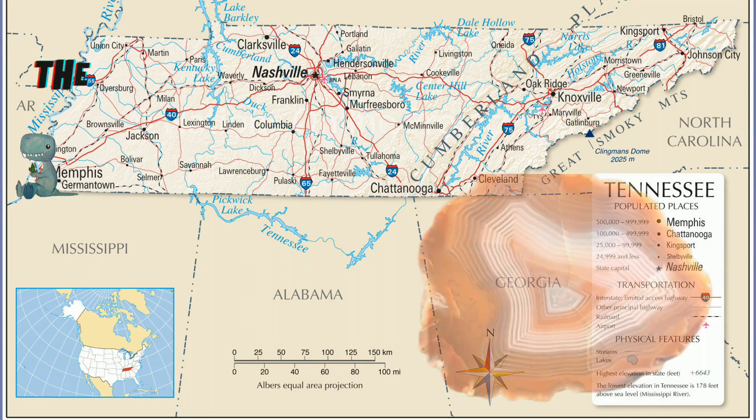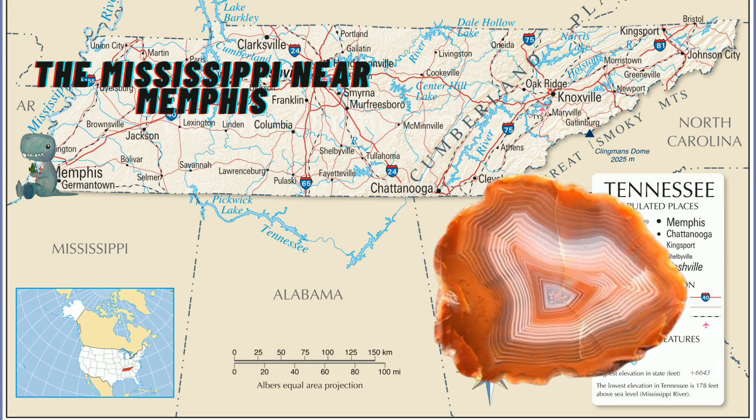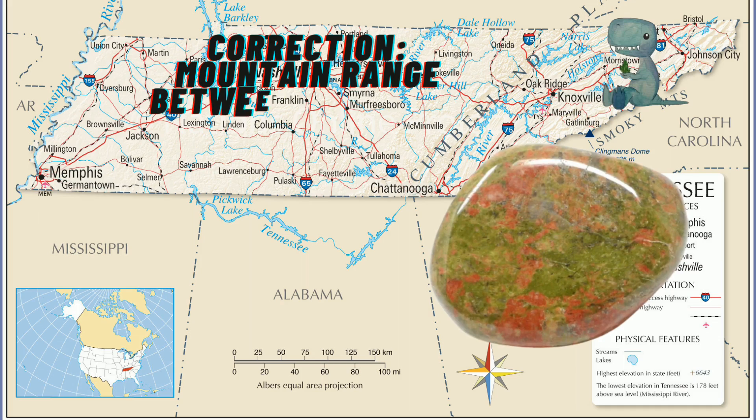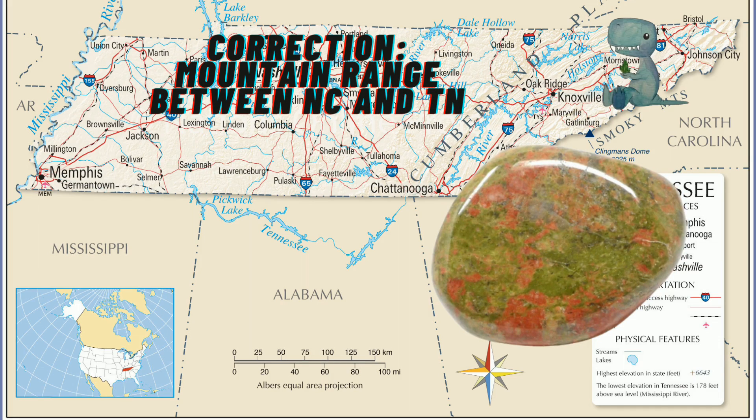Number four is Richardson's Landing. People find Lake Superior Agates here, probably washed down by the river. You can actually find some Lake Superior Agates in Missouri as well off the Mississippi River, which is pretty great. Number five is the Unicoi Mountains. People find unicite — which I'm assuming is probably where that word comes from — as well as epidote and quartz.